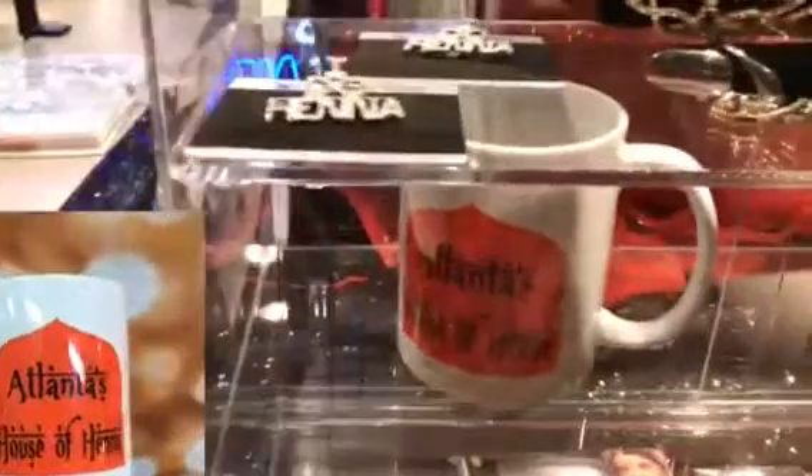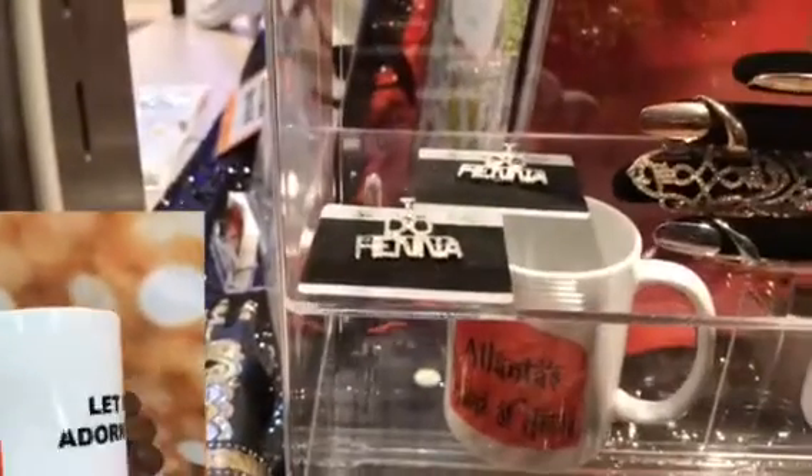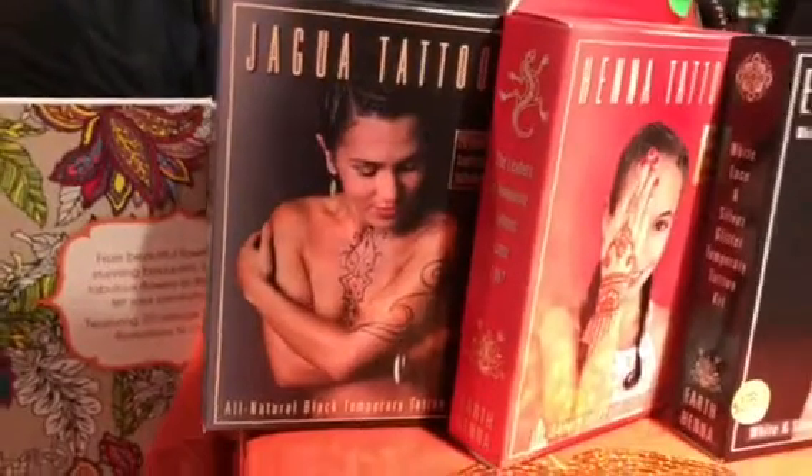We have mugs with our logo, an 'I do henna' pin, earrings, and faux septums that you put in your nose — just a few selections of the jewelry that we sell. We've got hair henna, and we also sell kits if people want to do their own.